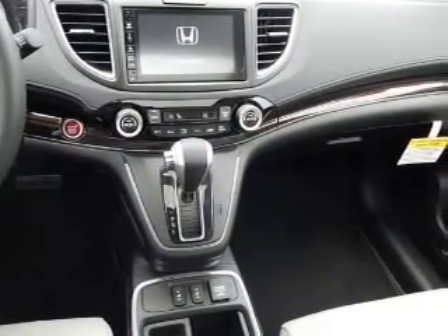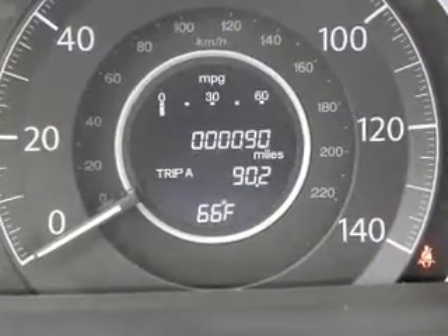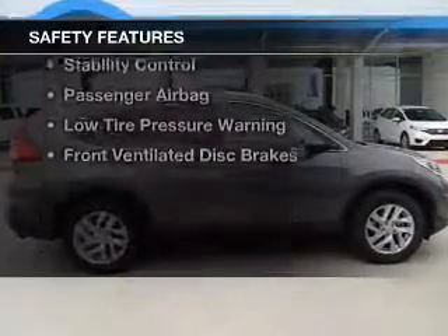Sirius XM satellite radio, auxiliary inputs, steering wheel controls, aluminum rims, and auto-dimming mirrors. Safety was made a priority with these features.